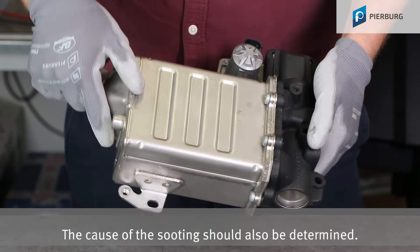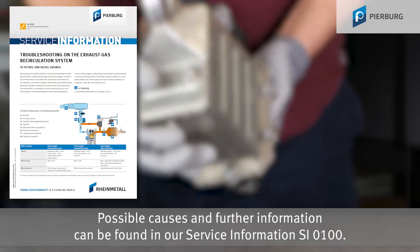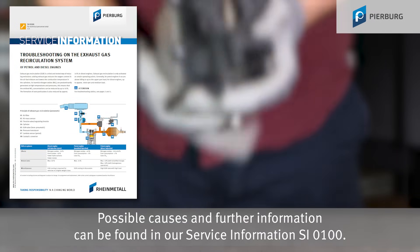The cause of the sooting should also be determined. Possible causes and further information can be found in our service information SI 0100.